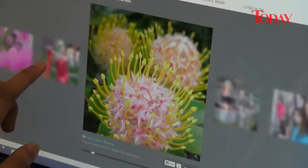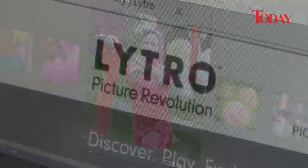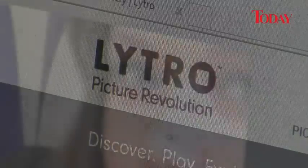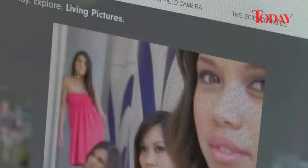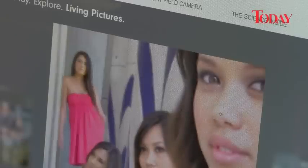Photographers will have one less excuse for missing that perfect shot when an innovative camera comes out later this year from a company called Lytro. Its technology allows a picture's focus to be adjusted after it is taken. While viewing a picture taken with a Lytro camera on a computer screen, you can click to bring people in the foreground into sharp relief or switch the focus to the background.